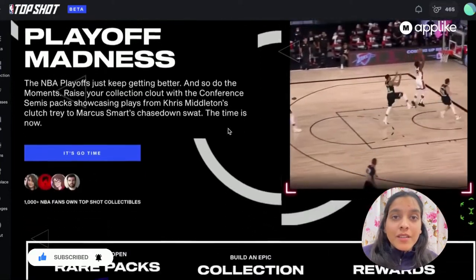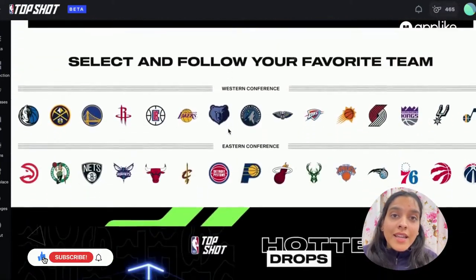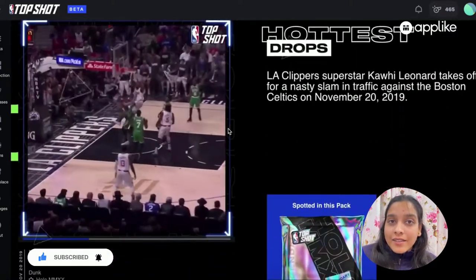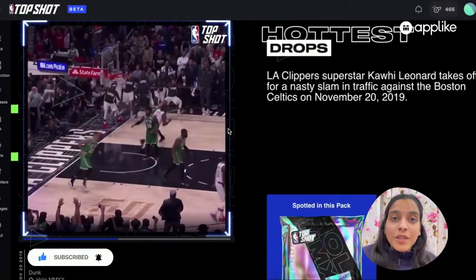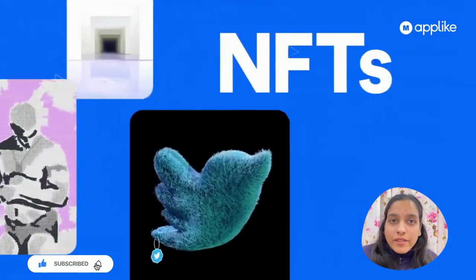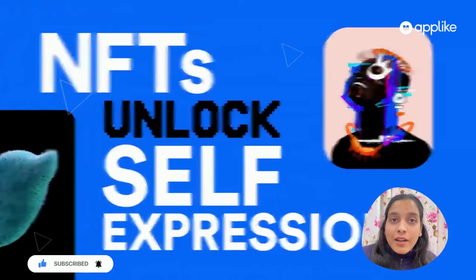Fourth, we have the NBA Top Shot marketplace. NBA Top Shot is the National Basketball Association and Women's National Basketball Association's foray into the NFT world. Collectible moments and art can be purchased from the world's premier basketball leagues.